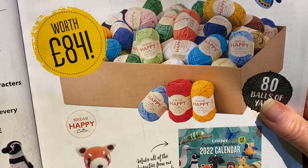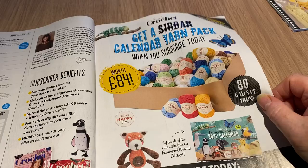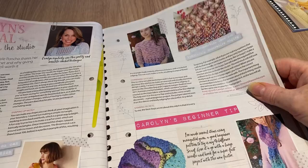This is the yarn for subscribing today at BuySubscriptions.com — interestingly called Happy Happy yarn, worth £84. It's a Sirdar calendar yarn pack, so it might be all the bits and pieces that enable you to make the calendar animals. We'll get to that in a moment.